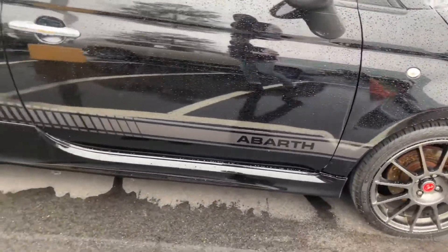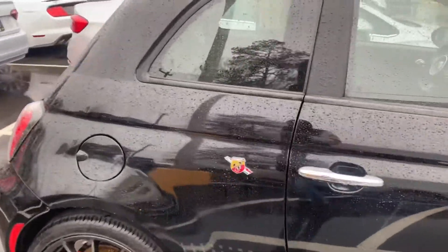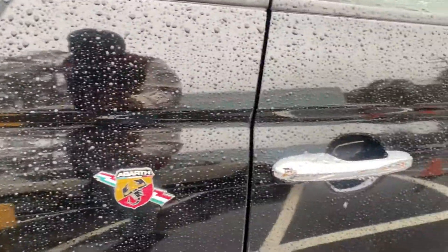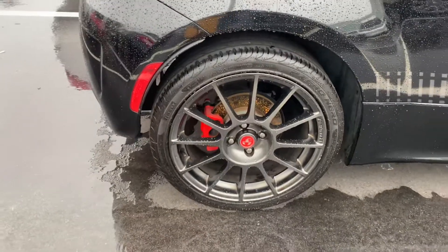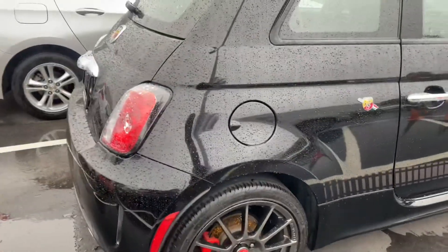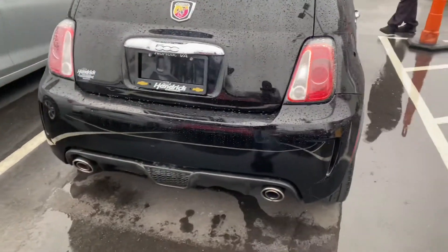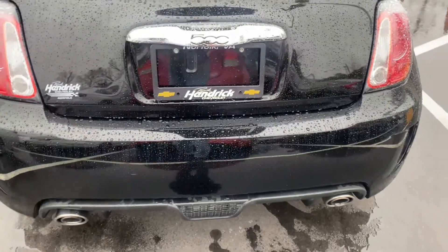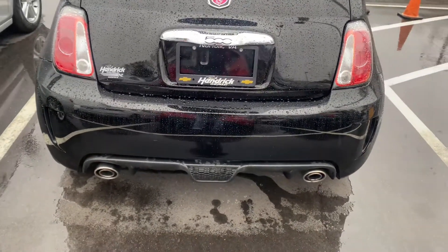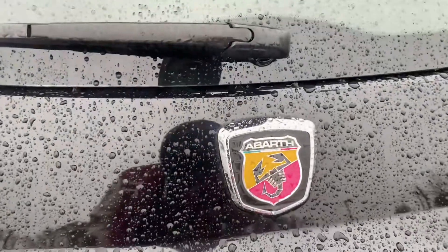Abarth decal on the bottom of the car right there, so you know it's nothing to play with. Also here on the side too, right there by the chrome door handle. Premium wheels are wrapped in Pirellis. This car actually comes with a dual exhaust. The Abarth model — make sure you all comment below and let me know if I'm saying it wrong.